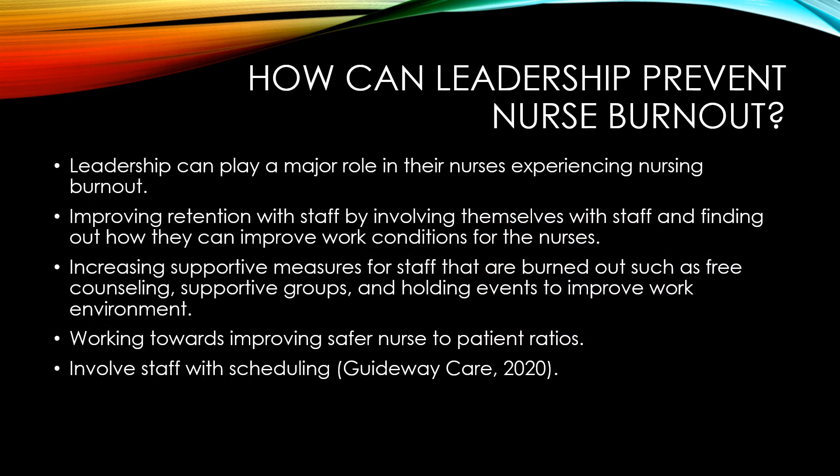Leadership can prevent nurse burnout because they play a major role in the care that we provide. They can improve staff retention by involving themselves with the staff and finding out how they can improve work conditions.